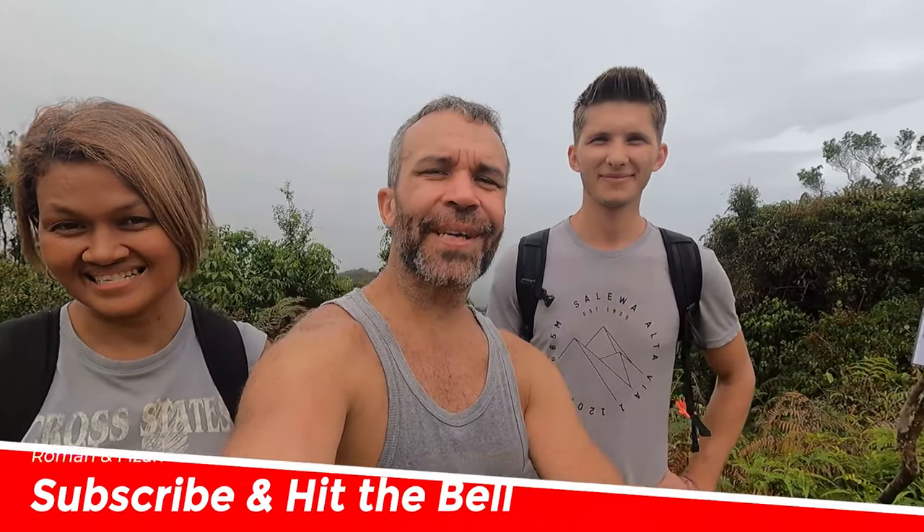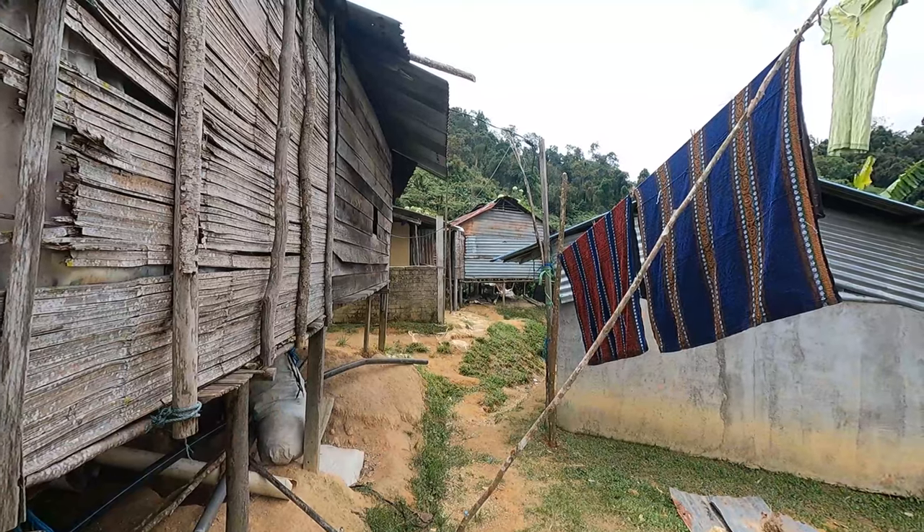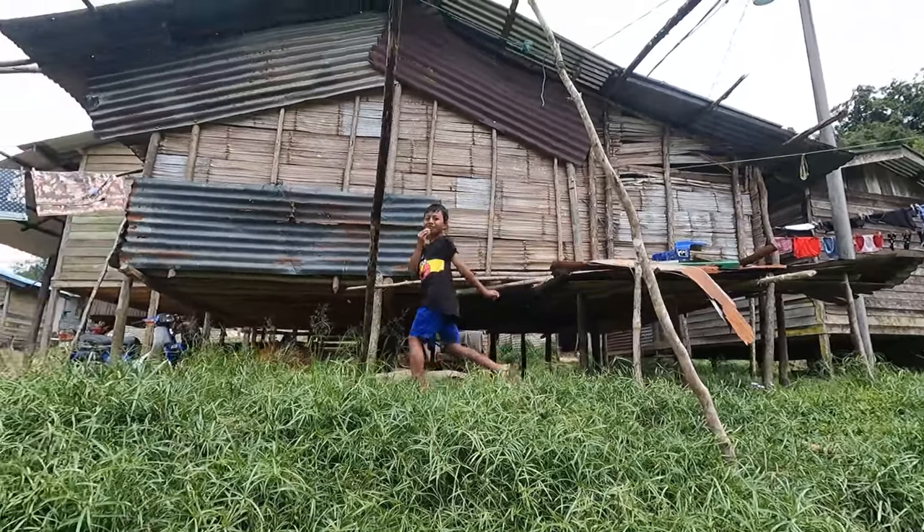We just reached the highest point, which is called Gunung Jassar at 1,696 meters. Now we are going back down to stop number two, then we'll visit the Orang Asli village and go to the tea plantation. The Orang Asli are the local indigenous people of Malaysia who live in the jungle.